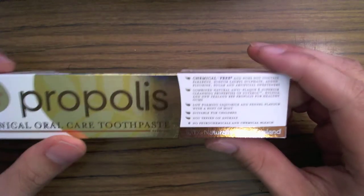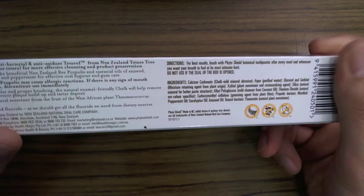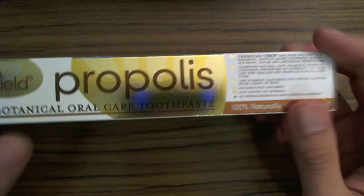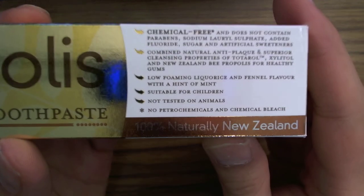Much better than ordinary toothpastes. If you're looking for an all-natural organic toothpaste, I highly recommend that you check this out. You could probably get a hold of them at Whole Foods.